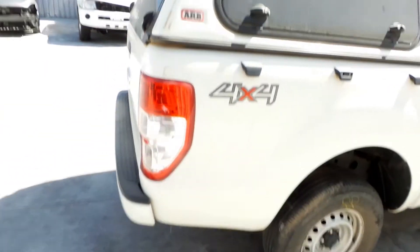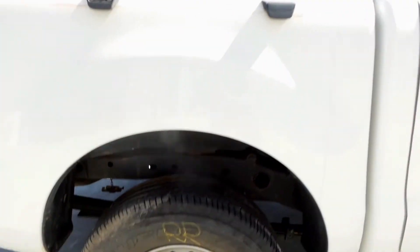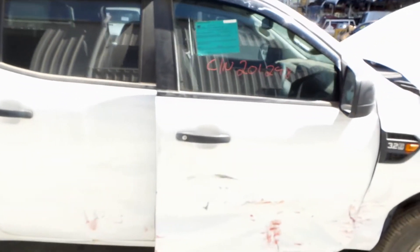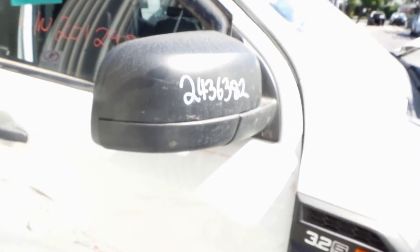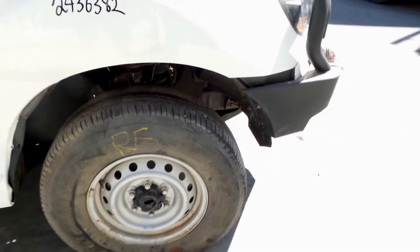Right tail light in good condition. Right rear 16 inch steel rim, average tyre. Right power door mirror in black. And a right front 16 inch steel rim with an average tyre as well.